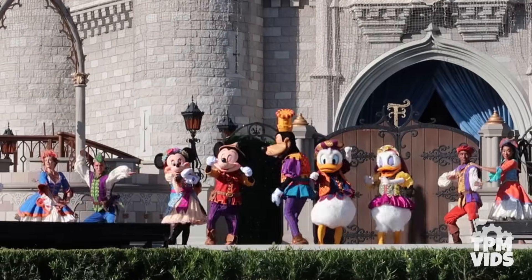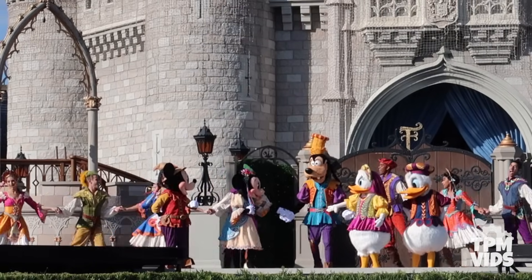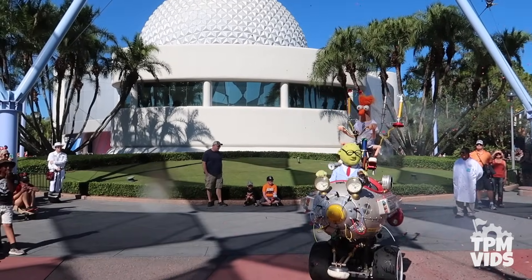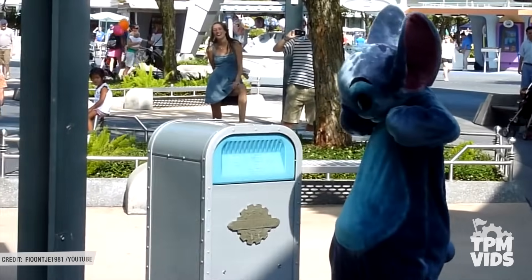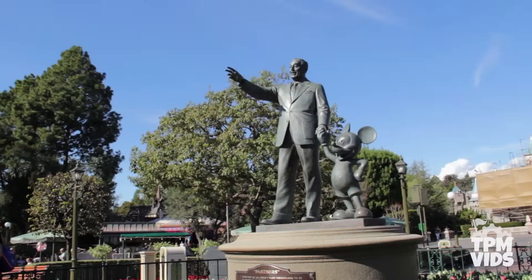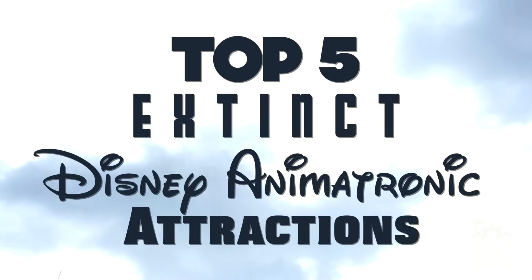This initiative by Disney was to bring new levels of guest interactions while bringing characters to life like never before. One early initiative was the introduction of the articulated characters, but not all initiatives were lucky enough to stick around. A lot of the impressive animatronic attractions created by Walt Disney Imagineering, whether for the Living Character Initiative or not, have quietly disappeared from the Disney parks and no longer exist. So today, we're gonna be taking a look at the Top 5 Extinct Disney Animatronic Attractions.